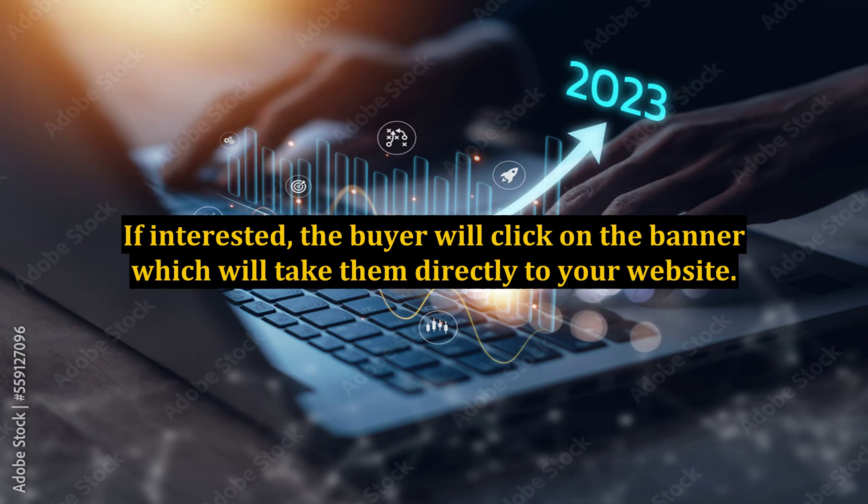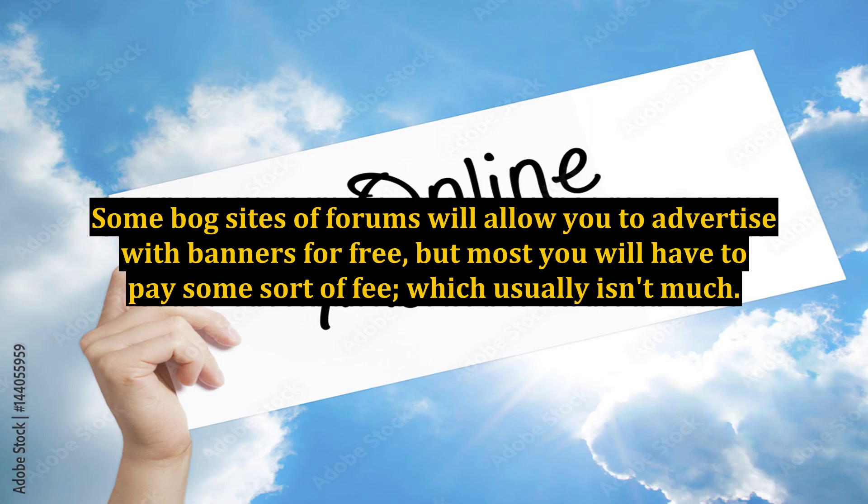If interested, the buyer will click on the banner which will take them directly to your website. Some blog sites or forums will allow you to advertise with banners for free, but most will have you pay some sort of fee, which usually isn't much.